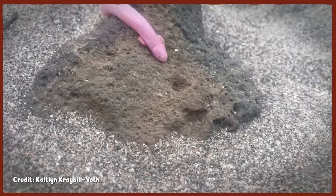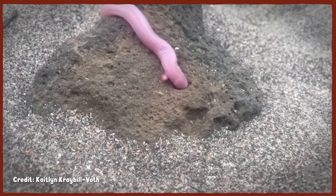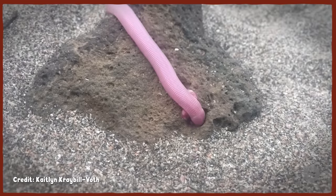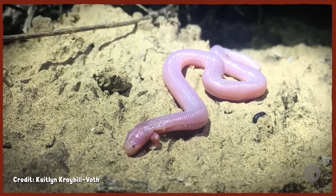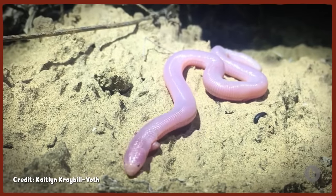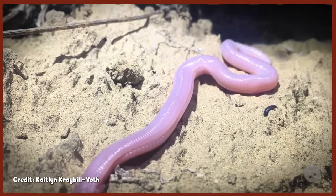With its pink, earthwormy appearance, lizard-like ability to drop its tail, and mole-esque stubby front arms, the Mexican Mole Lizard is definitely unique. And while its individual adaptations may seem somewhat familiar, seeing them all on a single animal is what makes this Amphisbaenian one Bizarre Beast.